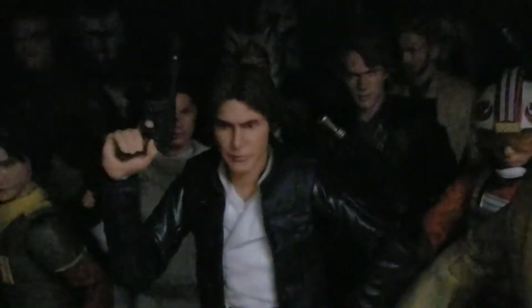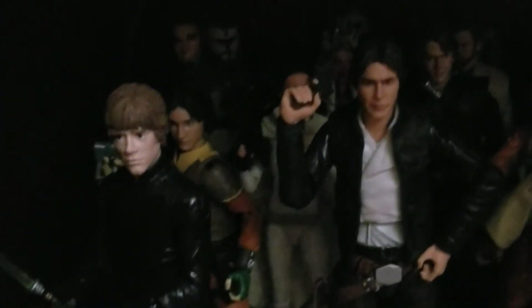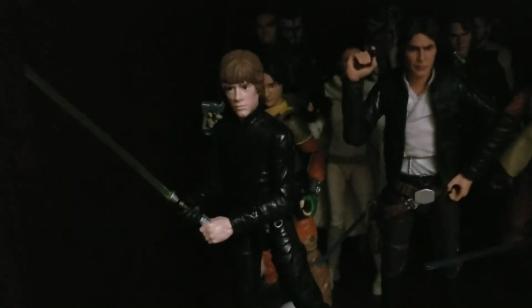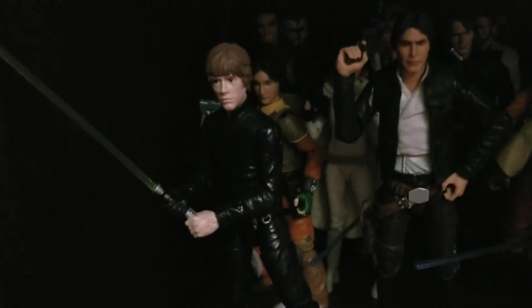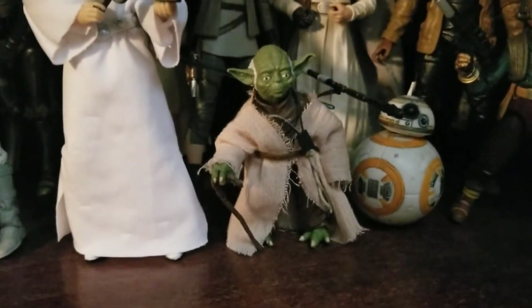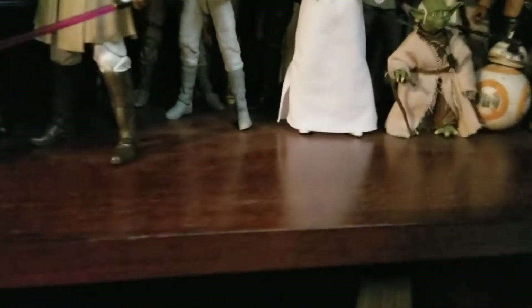We have the new Bespin Han, then Ezra, and Return of the Jedi Luke - not Last Jedi, Return of the Jedi, that's my fault. Then this is my favorite Luke - pilot Luke, the new pilot Luke that came out. I'm wondering if I should get the new Yoda - I haven't seen him anywhere. Let me know if the new Yoda's worth it because I heard the head sculpt alone makes it worth it.